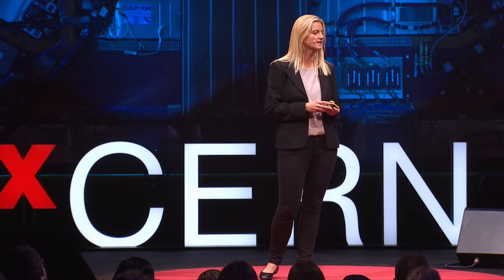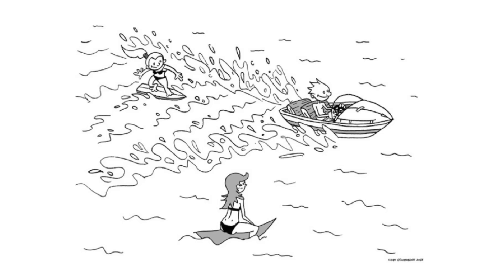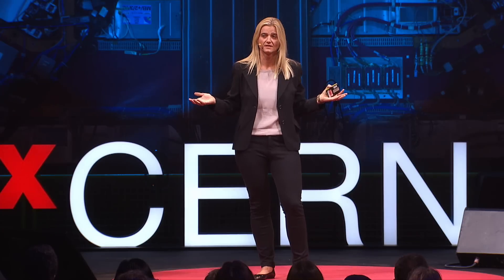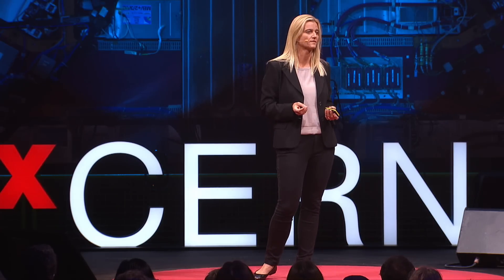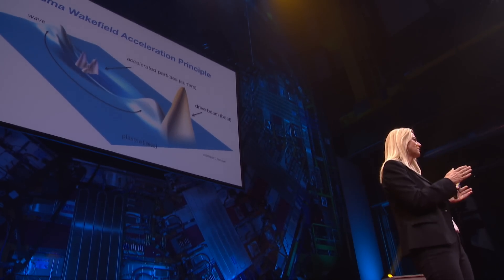So how do we accelerate particles with plasma wakefield acceleration? Well, it's just like surfing. Imagine a boat on a lake and surfers waiting for the ride. The boat passes by, creates waves, the surfers jump on the wave, ride on it, and get accelerated. We do the same in plasma wakefield acceleration: we have a plasma — the lake — a drive beam — the boat — which creates wakefields — the waves. We then inject particles on the waves to get accelerated. So in contrast to the battery, the electric field to accelerate particles is now produced by another beam which passes through the plasma.